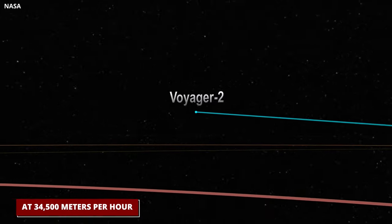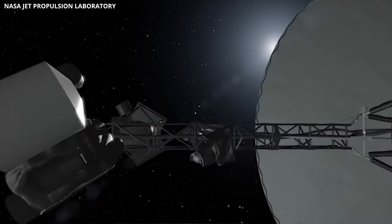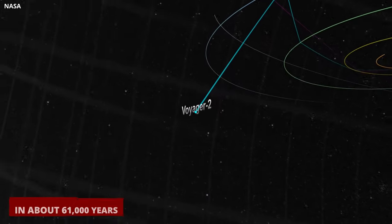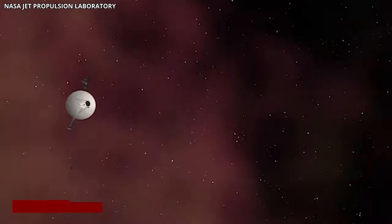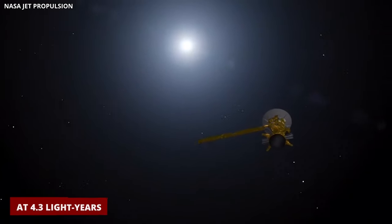Voyager 2, moving at 34,500 miles per hour, is expected to have entered interstellar space around late 2019 or 2020, taking a different route. In about 61,000 years, Voyager 2 exits the Oort cloud. After 296,000 years, Voyager 2 will have passed Sirius at 4.3 light years.